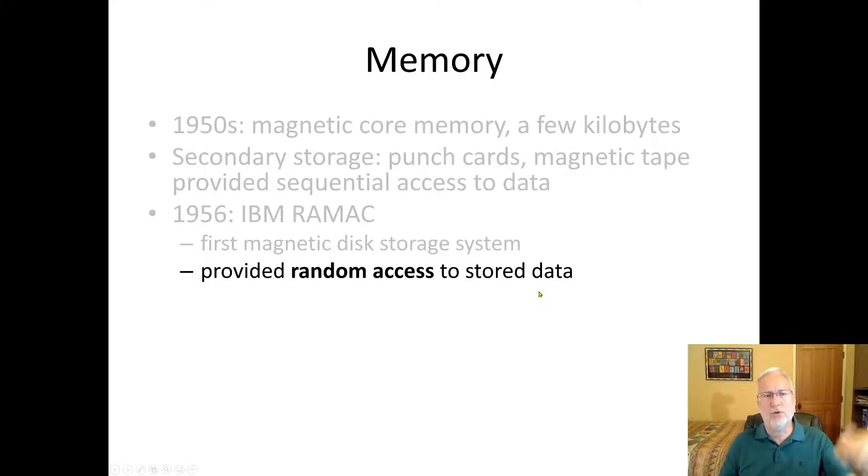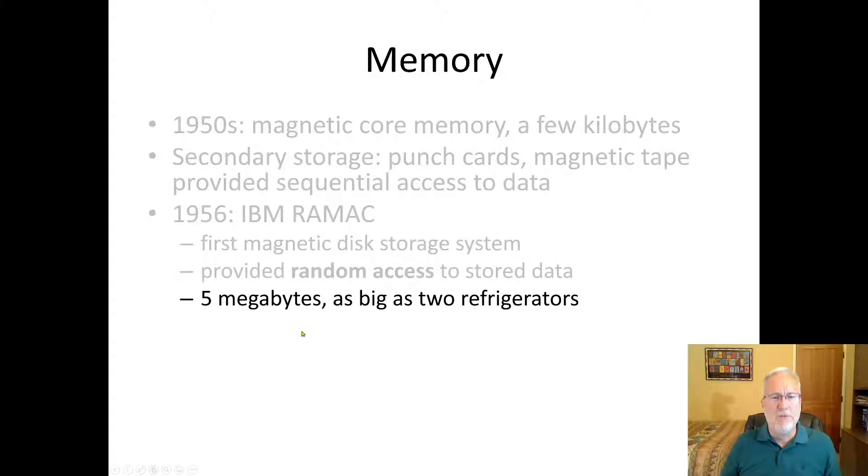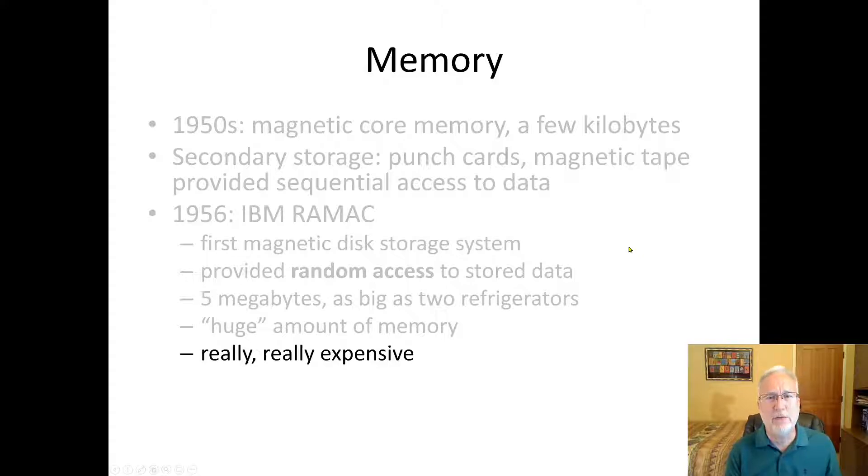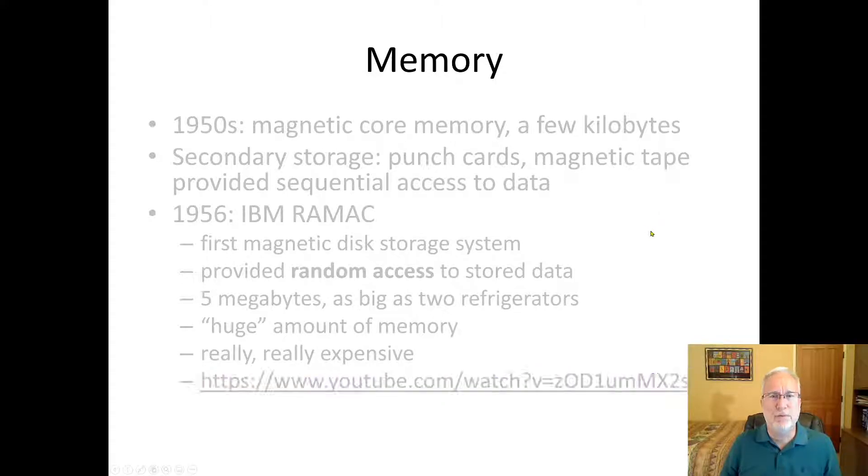With sequential access, you had to go through the first, second, third items in order to reach the sixth. Now with random access, you could jump directly to six or directly to item 10,000 without reading everything before it. The first disk had five megabytes — not much space, but it took as much physical space as two refrigerators. That was a huge amount of memory back then. I got my first laptop in the early 80s with a 10-megabyte hard drive and it was huge — and very expensive.